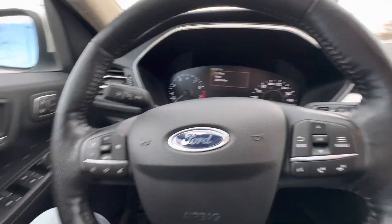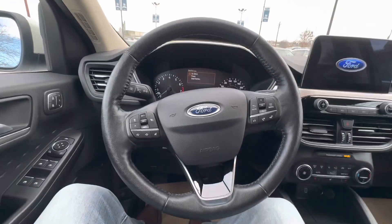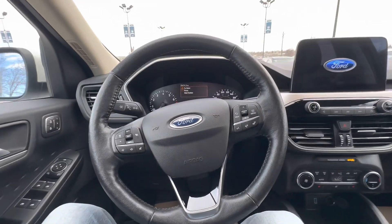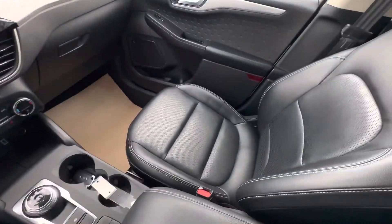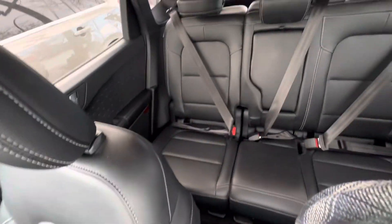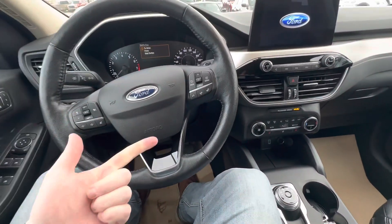When you get into the interior, it's really stepped up compared to the Escape SELs of past. You get leather all the way around, which is gorgeous — front and back. You have heated seats and a heated steering wheel.